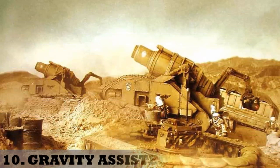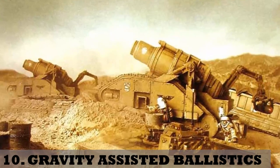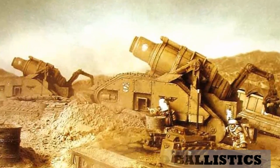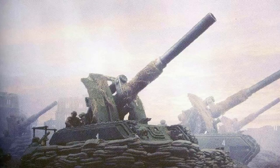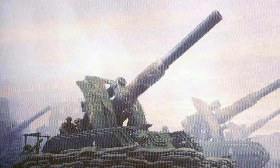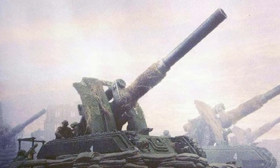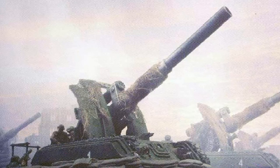10. Gravity-assisted ballistics. Unlike other ballistic weapons fired against enemies in the line of sight, these are used to tackle foes that are concealed or behind barriers. They require a shell or grenade to be fired to an altitude, and the gravity of the planet pulls the ammunition back down towards the target. Artillery and grenade launchers are examples of these.